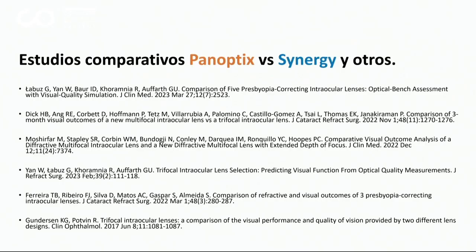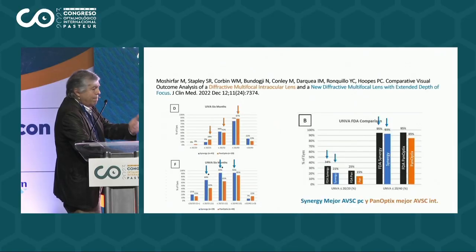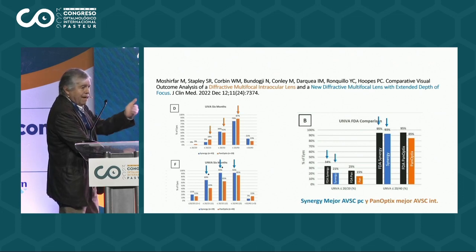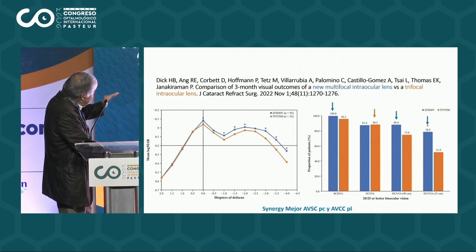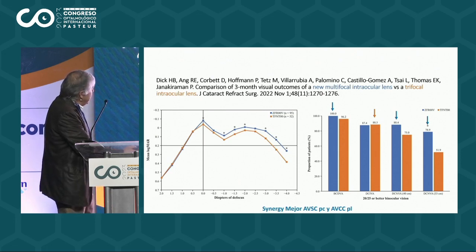¿Qué pasa con respecto al Panóptico? Como no tenemos experiencia con el Panóptico, uno puede ver la literatura, que ha salido bastante estudios comparativos respecto al Panóptico y el Synergy, y se comprueba lo mismo: el Synergy está diseñado más para cerca y el Panóptico está diseñado un poquito menos cerca, con el foco un poquito distinto. Vemos que el Synergy tiene mejor agudeza visual sin corrección para cerca, y el Panóptico tiene mejor agudeza visual sin corrección para el intermedio — es decir, para el iPad, para el computador, etc. Este otro trabajo demuestra que el Synergy tiene mejor agudeza visual sin corrección para cerca y agudeza visual con corrección para lejos, con significativamente mejor visión durante toda esa curva de focos.